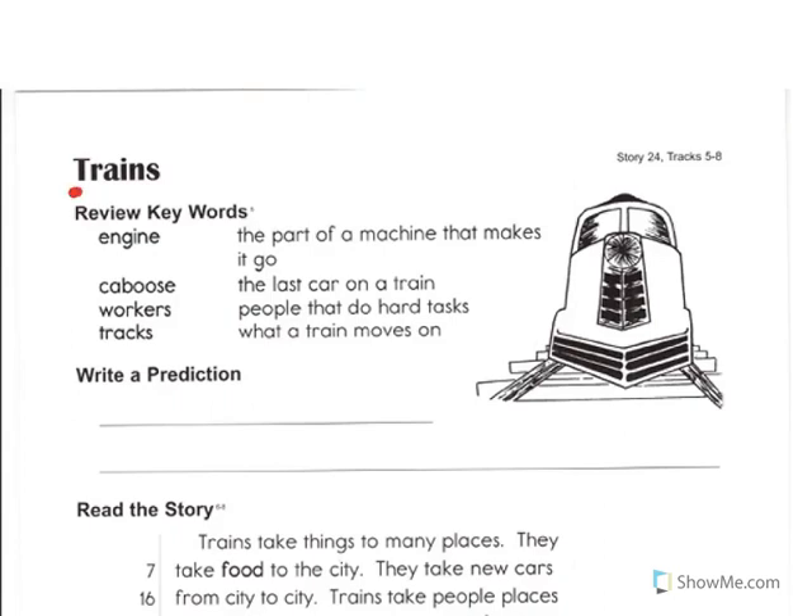Today's story is called Trains. There are four key words that we should know before we read this story.